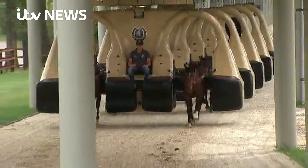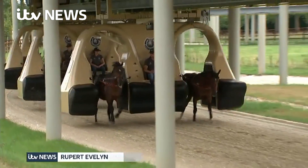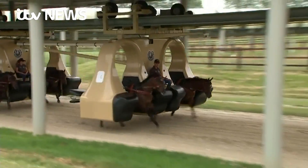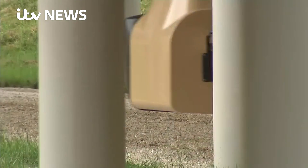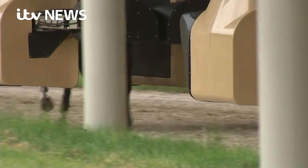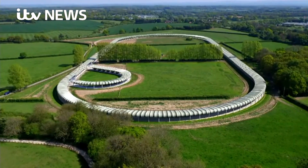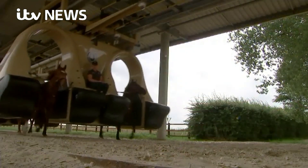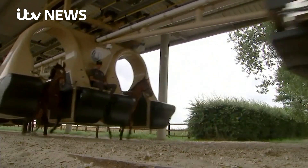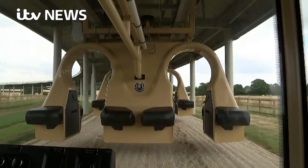It's unlike anything this sport has ever seen. Young horses being developed without jockeys on a machine designed by engineers from the roller coaster industry. But this is no amusement park ride. In the horse racing heartland of Lambourne, it's a 20 million pound, 1.5 kilometer undercover track, capable of taking 10 horses at a time, from walking pace right up to a gallop, around 30 miles an hour.